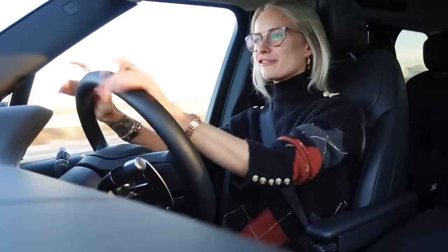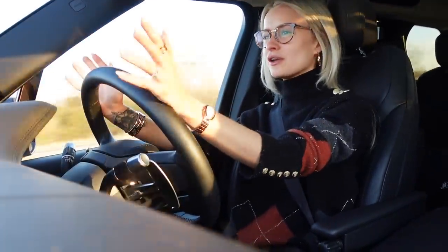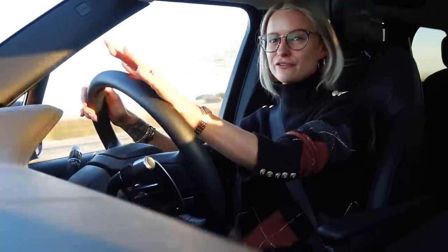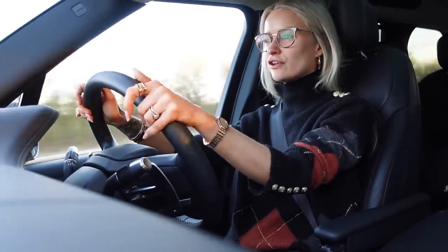We are heading over to the Holland Cooper head offices for a photo shoot for my next collection that's coming up. I know I've mentioned this before and I'm still not going to be able to show you this footage, unfortunately, until in a few months' time. But today is the actual day of the photo shoot because obviously we need time to edit everything, get all of the assets together and get it ready for in a few months.